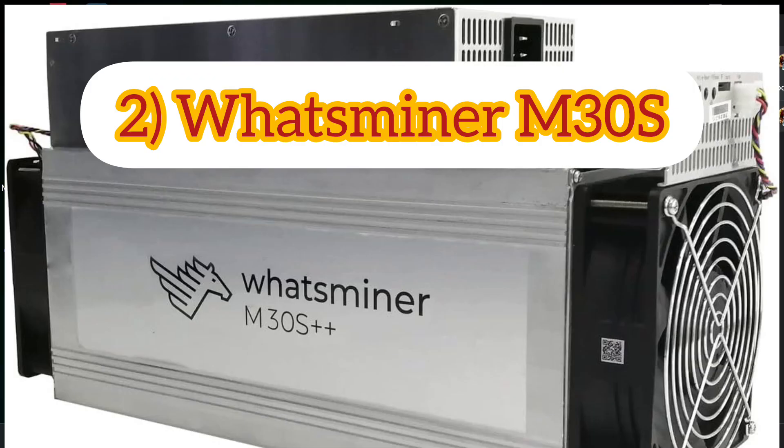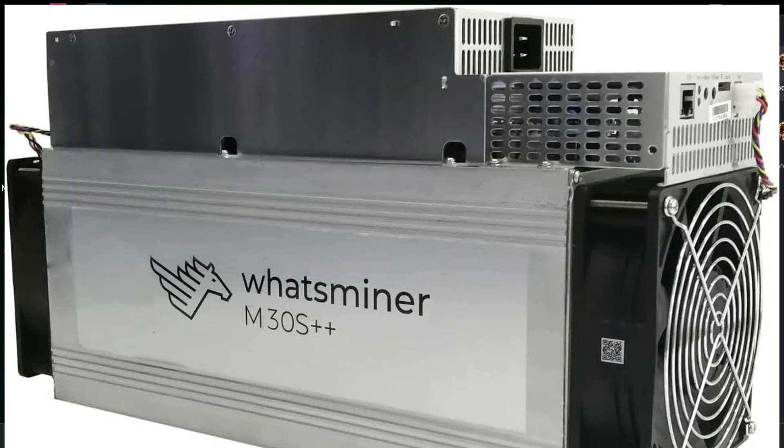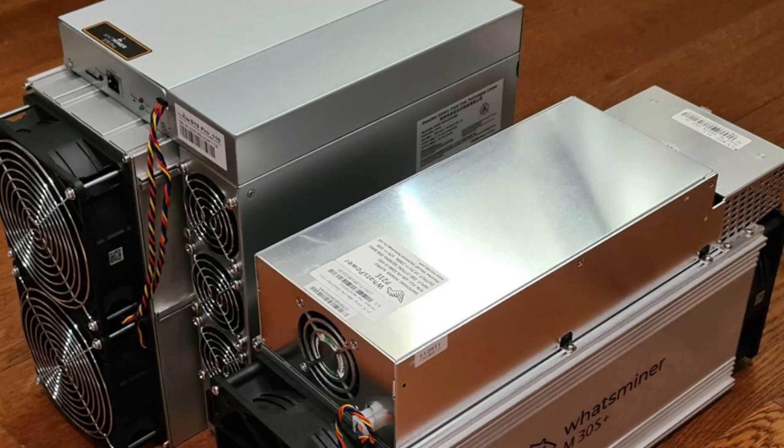Whatsminer M30S is one of the best cryptocurrency mining hardware that requires no separate host computer or software. It offers a built-in web management portal. This mining hardware supports a maximum input voltage of 240 volts and a minimum of 200 volts. It offers a manufacturer warranty of 180 days; however, if you return it within 20 days, you will be charged a 40% restocking fee. Hash rate is 90 TH/s, with performance varying by 5% based on cooling.